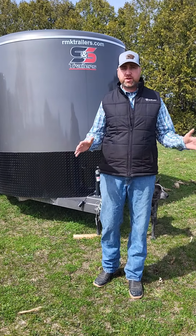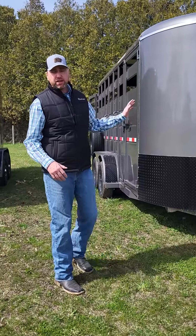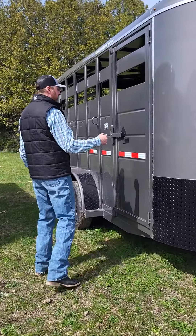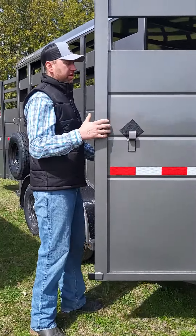Hi, it's Ryan Kent. We're going to do a quick video of this 2025 S&S 16-foot 6'8" wide livestock trailer. We order our livestock trailers generally with 7' height because a lot of horse people use stock trailers as well. So we're going to give you a quick tour of this particular trailer.